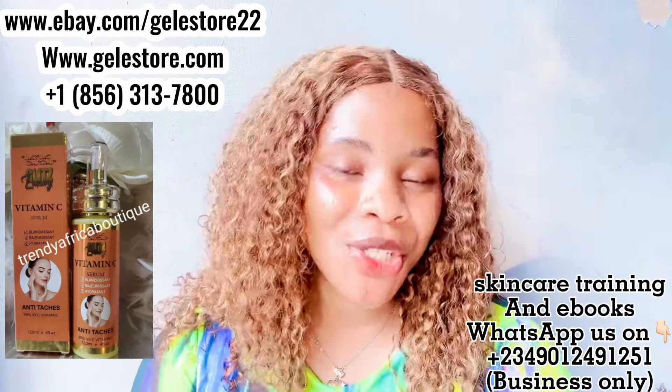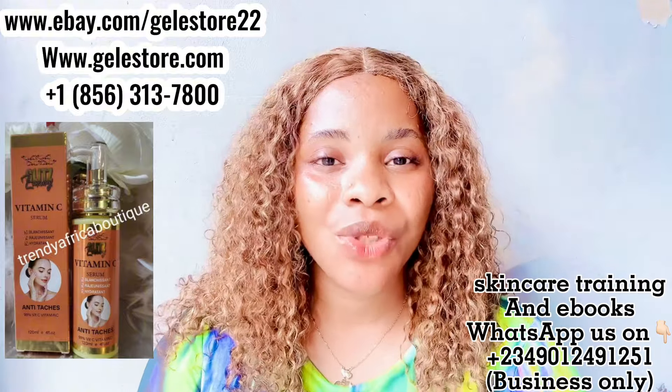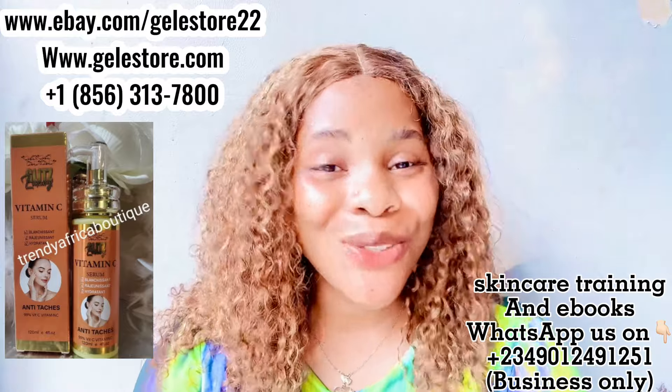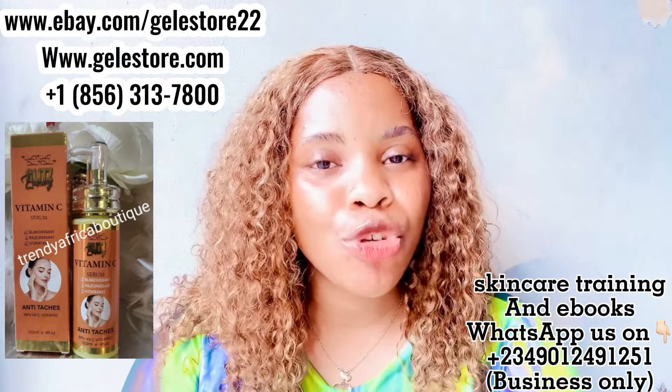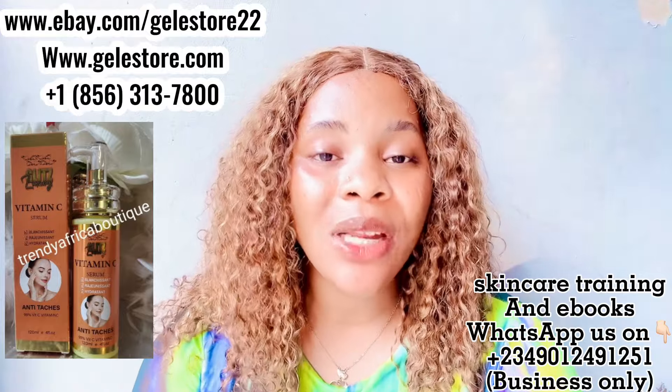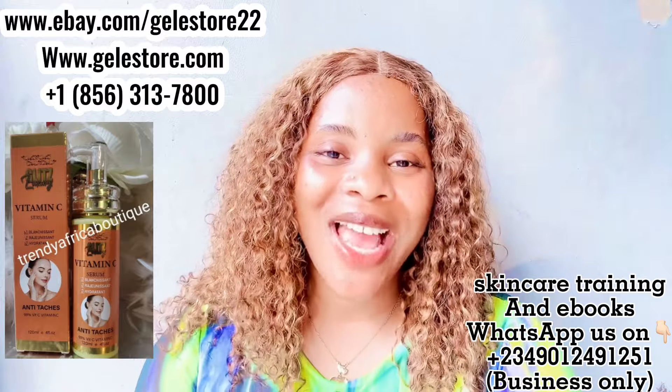That would be all for this video. If you enjoyed it, don't forget to give it a thumbs up. I'll see you in my next video. Do not forget to get this product from Trending African Boutique — our number and website and eBay link are on the screen. Bye guys!